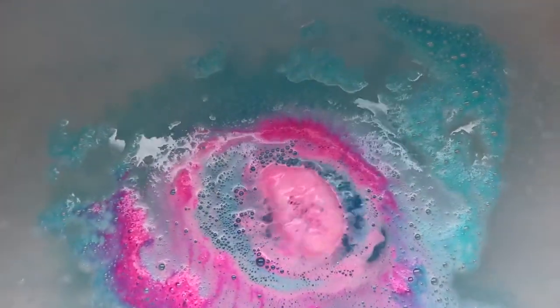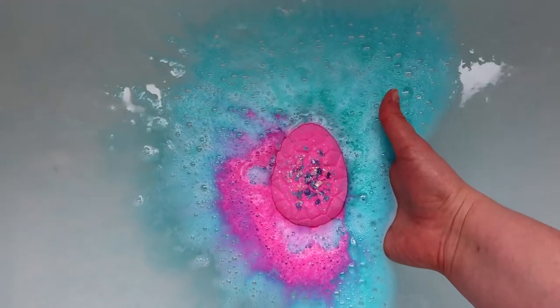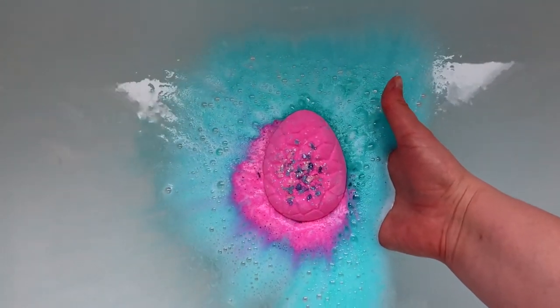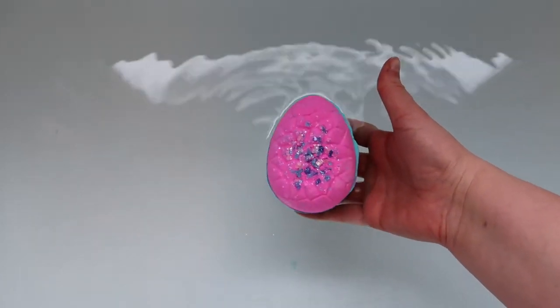This is the absolutely stunning Flamingo Egg Bath Bomb from Lush Cosmetics. It is a part of their Easter range, and I can't wait to demo it for you today, so sit back, relax, and let's see what this bath bomb's like in the bath.